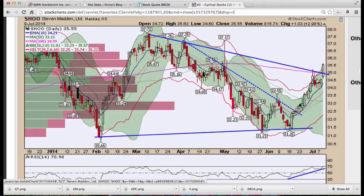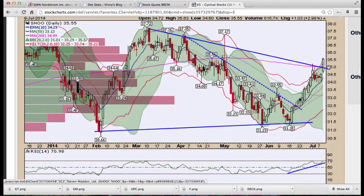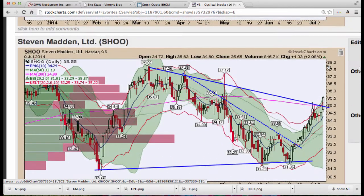Steve Madden — we mentioned today it might fail or fade; it did not happen. We saw a little profit taking at the end of the day and we have this Kirby to deal with up here, but we did break out and had a nice run off of the $31 level — a nice $4 run over the last few weeks on Steve Madden. Looking pretty good.